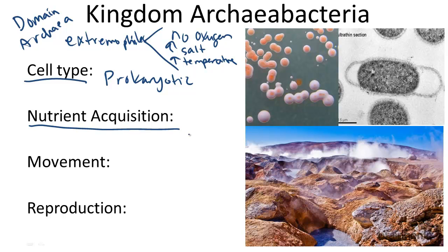Nutrient Acquisition. How do archaea obtain nutrients? They can be autotrophic or heterotrophic, meaning they can make their own food or they can derive it from other sources.